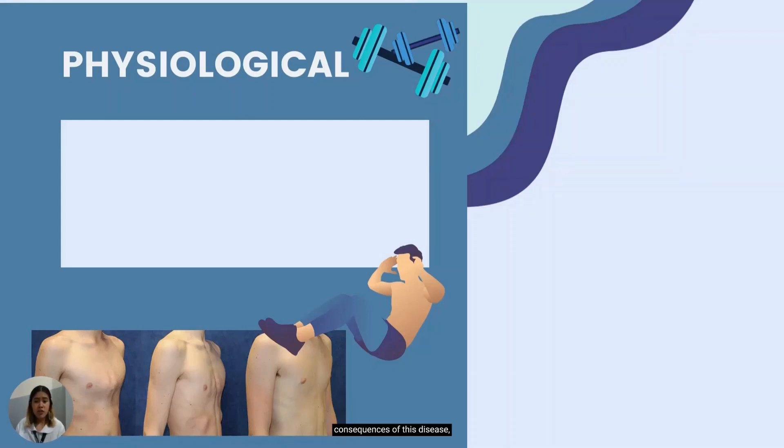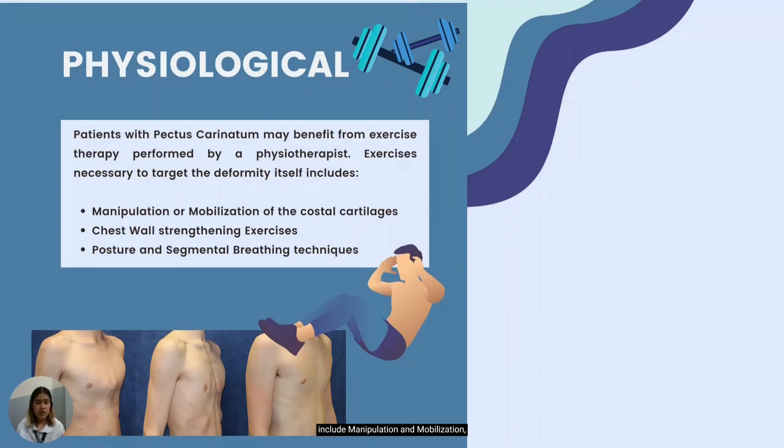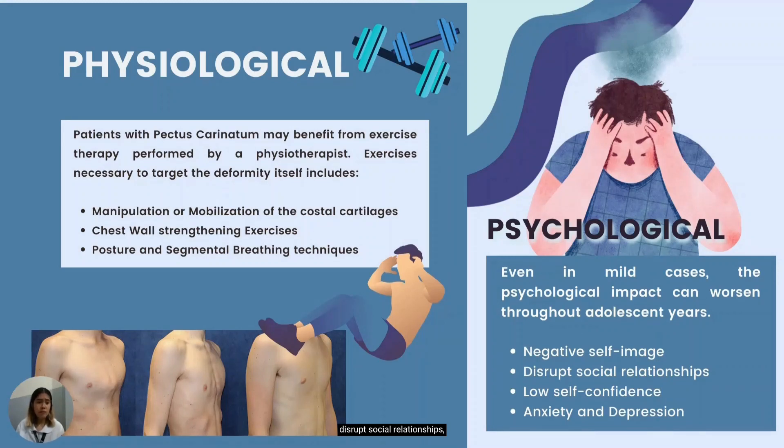Looking into the physiological consequences of the disease, patients with pectus carinatum may benefit from exercise therapy performed by physical therapists to correct posture and strengthen the chest and back muscles. Exercises necessary to target the deformity include manipulation or mobilization, chest wall strengthening exercises, and posture and segmental breathing techniques. Apart from the possible physiological consequences, pectus deformities can also have a significant psychological impact. Even in mild cases, the psychological impact can be worse throughout adolescence and later in adulthood, causing negative self-image, disrupted social relationships, low self-confidence, as well as anxiety and depression. Individuals with significant body image concerns can benefit from psychological counseling, and for some, after adolescence, they use bodybuilding as a means to hide their deformities.